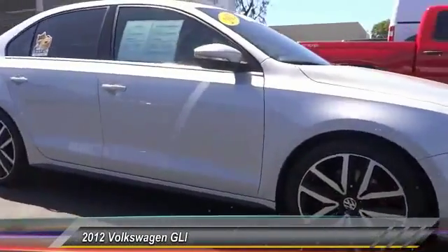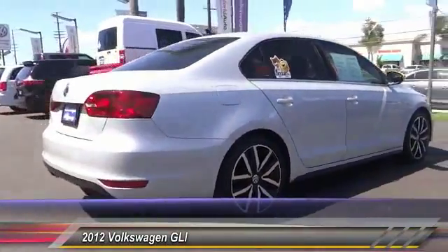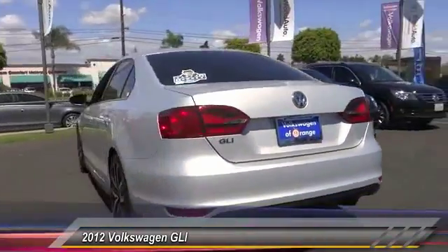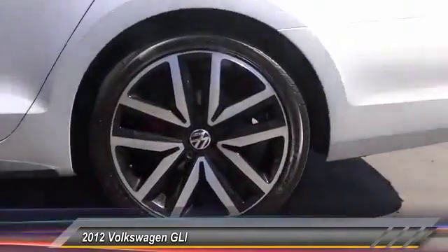2012 GLI. The Volkswagen GLI is a fun-to-drive, yet practical four-door that fills the gap between sporty economy cars and pricier luxury sports sedans, and is priced below $15,000. This vehicle has less than 60,000 miles.